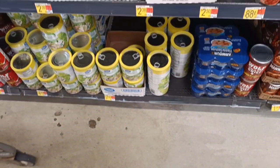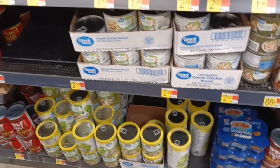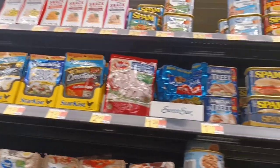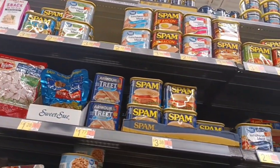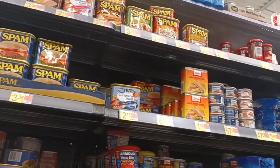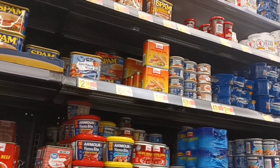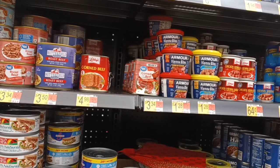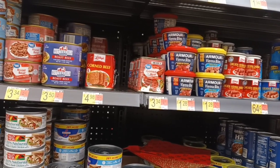All right folks, we're at our favorite Walmart here and we're taking a look at the canned goods. You can take a look at all the different prices. The Great Value corned beef — product of Brazil — they mangled those cans; there's not one